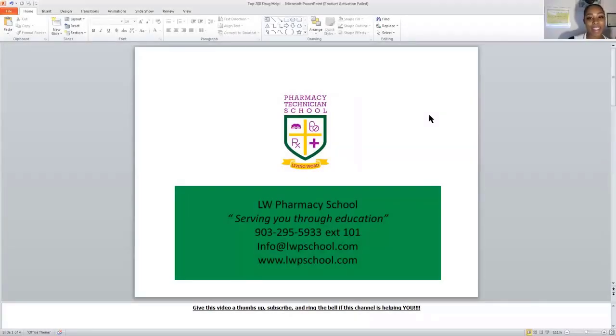Hey and welcome back to LW Pharmacy School's channel. Today we are going to cover the top 200 drugs. A lot of you all are struggling with top 200 drugs. I understand your frustration and worry, but you don't have to struggle. There are very simple tricks and study tips that will help you be very successful — you don't have to worry about trying to be perfect. Use things that work for you.